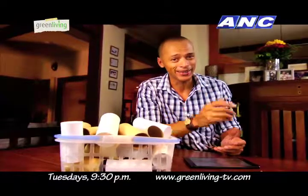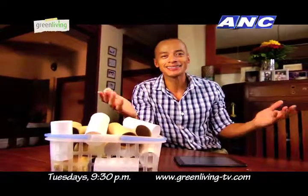But first, let's meet Johanna Garcia, who'll tell us the story of a real girl who makes real food in a kitchen that she considers to be her toy. I'm Paolo Obrera, and this is Green Living.